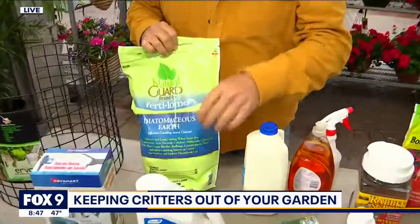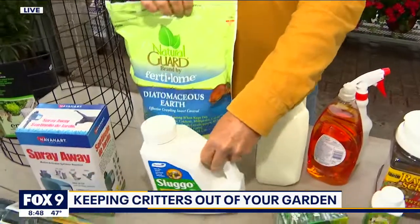Slugs this time of year, especially with the drippy weather outside — diatomaceous earth is good for all crawling insects, as is Sluggo.